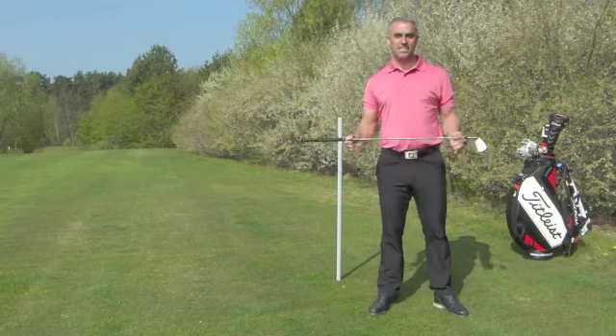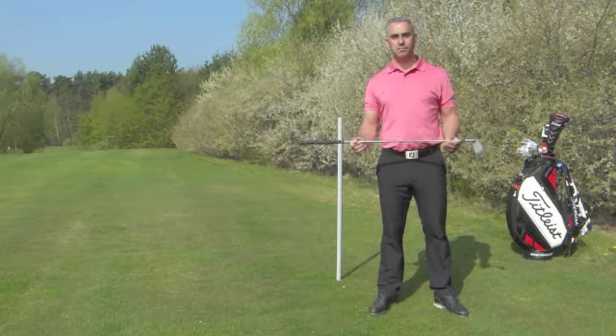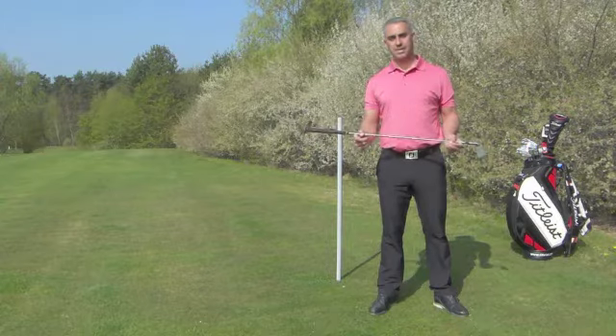Hi there, my name is Nick and today we're going to talk about how to achieve a stable and powerful posture to help you play better golf.